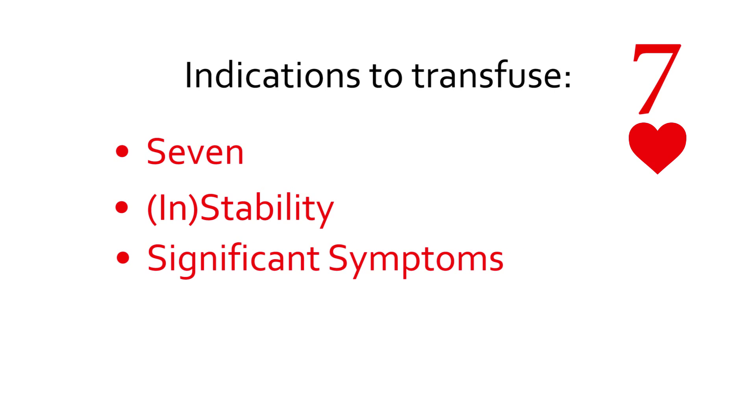The third indication is significant symptoms. It's best to transfuse patients, not numbers. Consider the clinical picture and whether symptoms are important. For instance, in acute coronary syndromes or in stroke, a higher hemoglobin may be necessary.